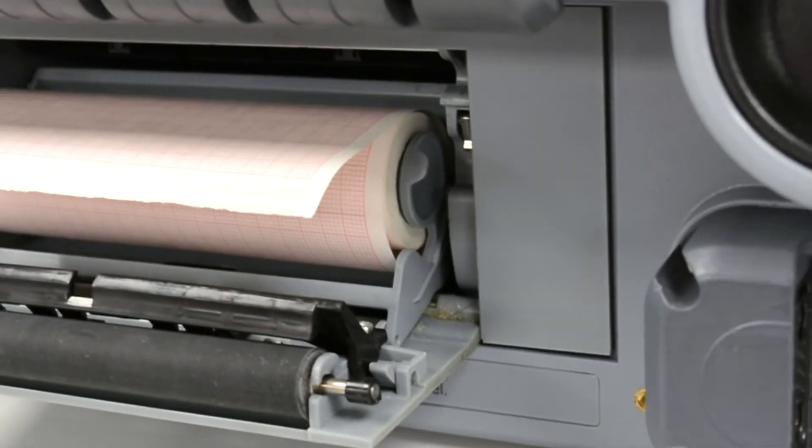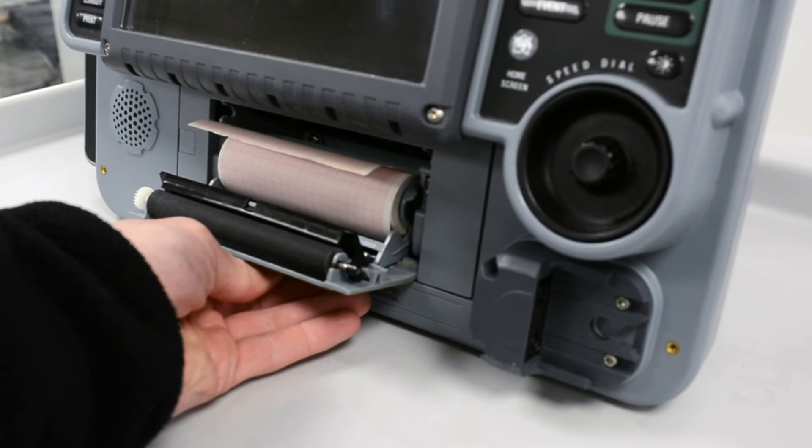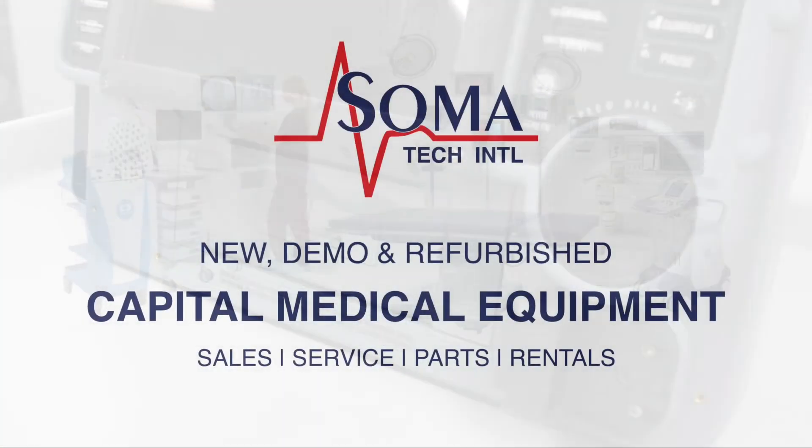Soma not only offers defibrillators, but also a wide variety of capital medical equipment, including medical parts and accessories. Soma's facility is ISO 13485 certified.